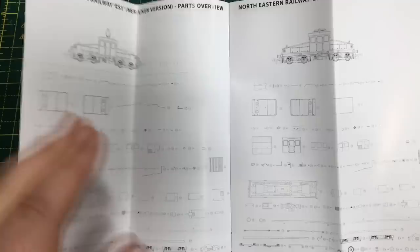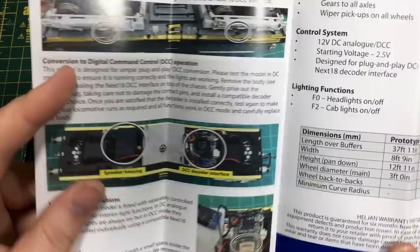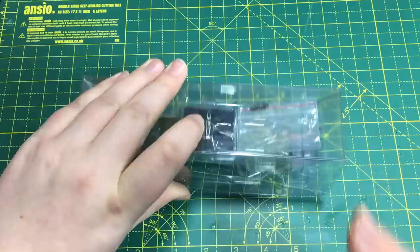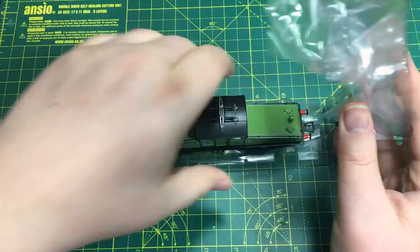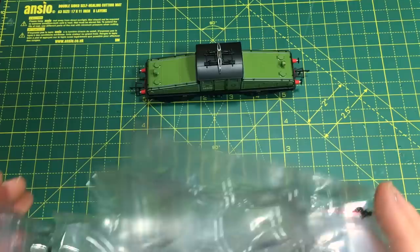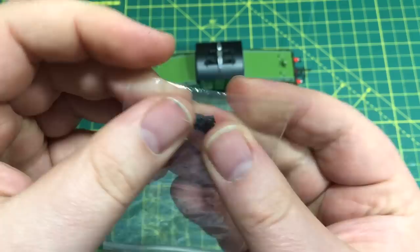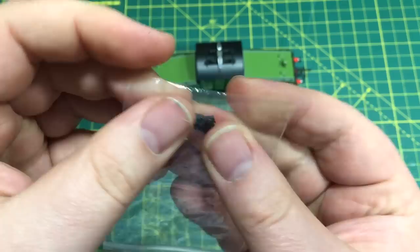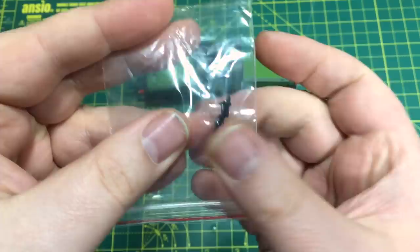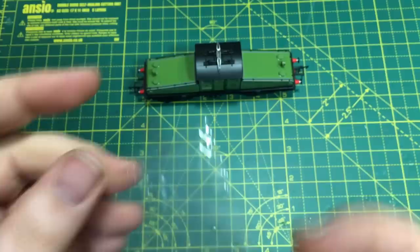We've got a full — and very extensive — parts list in the booklet, which shows what goes into making these models, along with detail on servicing and DCC fitting information. The model itself is contained within quite a typical clam-shaped packaging inside some quite good protective foam. Just be a little bit careful where you pick the model up from, because there are a lot of quite delicate handrails on this. We also get a little detail bag with three-link couplings that feel like they're made of metal, which are an either/or with the NEM couplings with tension locks, provided for the user to fit.